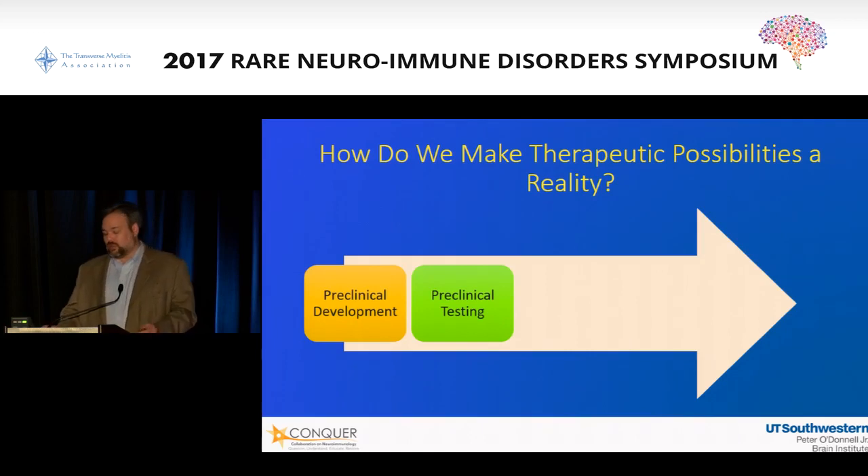There is a lot of work that is done before any agent goes into a human being for the first time to try and make sure there will not be any untoward effects. The preclinical testing for any therapeutic agent can literally take years or even decades in order to get through a lot of the issues.